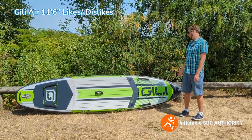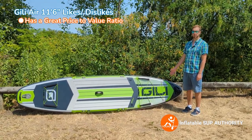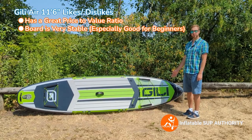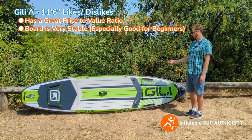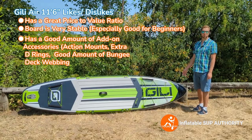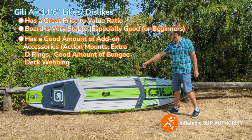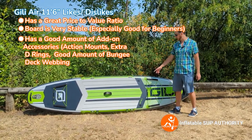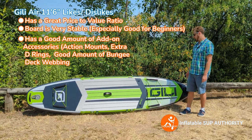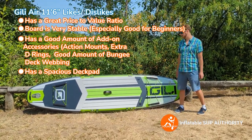What are my likes and dislikes for the Jilly Air 11-6? There's a lot to like. First, it has a really good price-to-value ratio — some of the best in the ISUP industry. The board is very stable, which is great for beginners — if this is their first board, it's perfect. I also like the amount of add-on accessories available at this price point. You have kayak seat D-rings, action mounts, a lot of bungee deck webbing for storing dry bags, and a good amount of deck pad to sit a kid in the front.